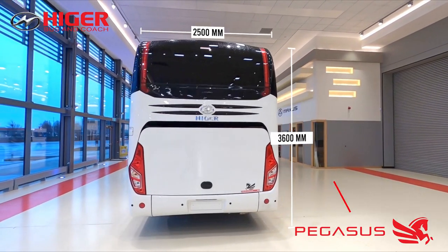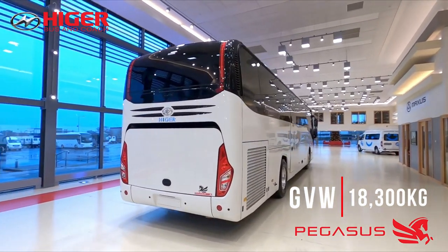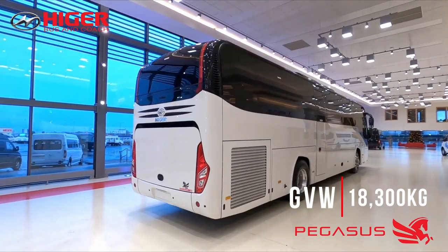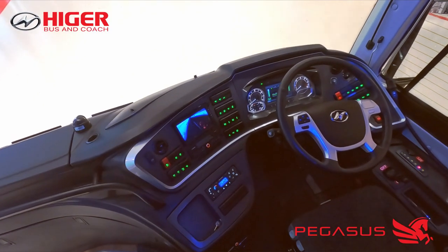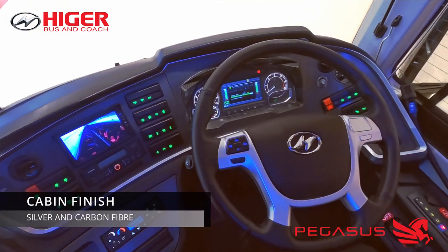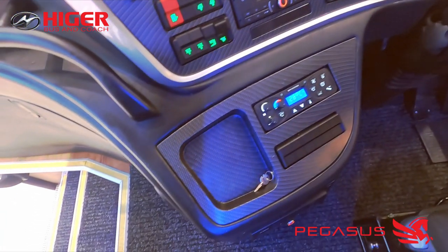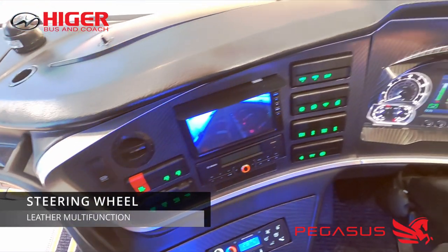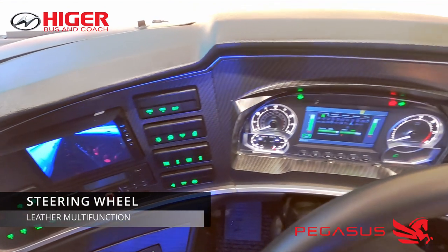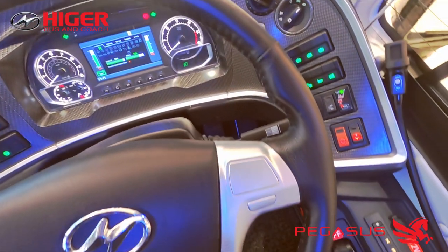It has a GVW of 18.3 tonnes, so no issues with overloading. The driver's cabin area is finished with silver and a very well-proportioned carbon fibre finish. The steering wheel is leather with multi-function controls, and as you can see, everything is very simple and easy to reach.